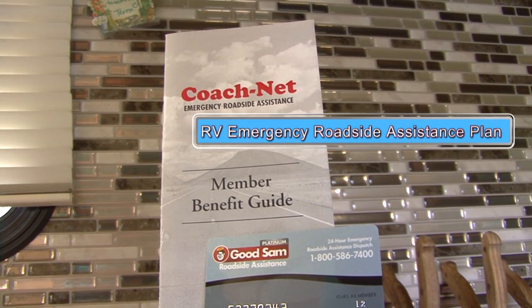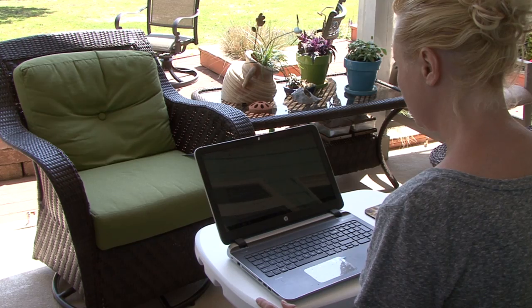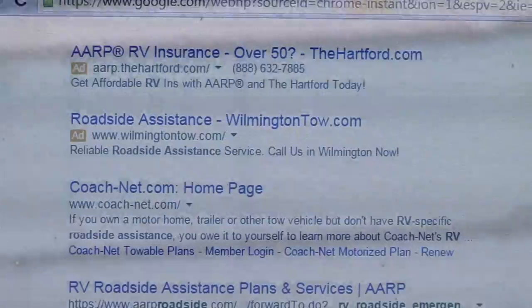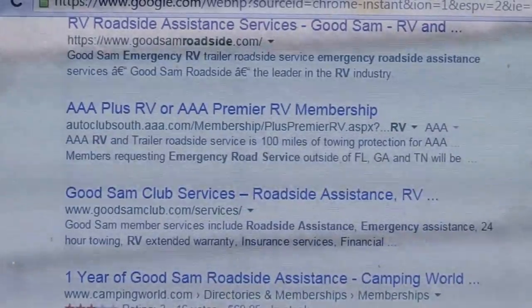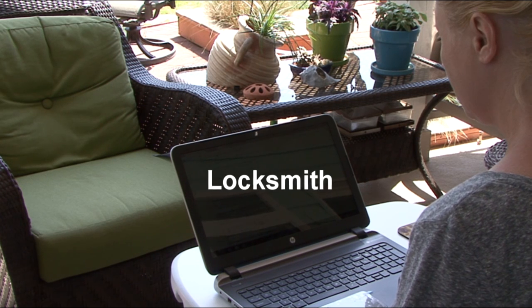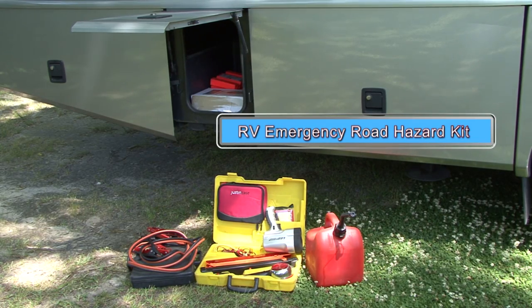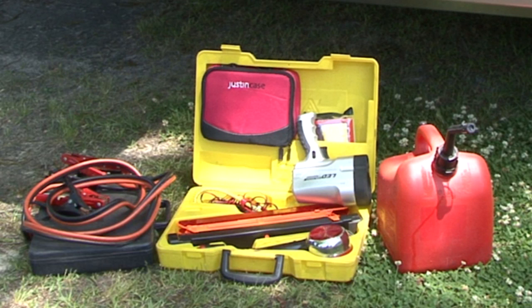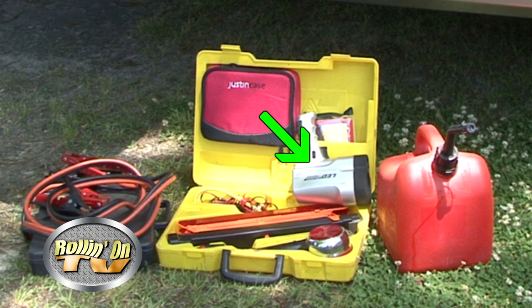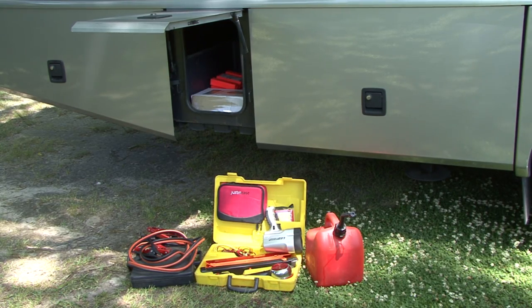Next is a reputable RV emergency roadside assistance plan. There are lots of plans available, so take time to research and select one that fits your needs — look for a plan designed specifically for RVs. When you break down in the middle of nowhere, you'll be glad you invested in a good plan. It can pay for towing expenses, a place to stay while the RV is repaired, fuel, getting into a locked RV, and repairing a flat tire. When you pack the RV for your next trip, include a basic road hazard kit with jumper cables, a heavy-duty flashlight, reflective warning triangles, basic hand tools, a fluorescent safety vest, a portable gas can, and a good first aid kit. A few simple items can get you out of a jam and keep you safe until help arrives.